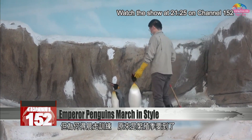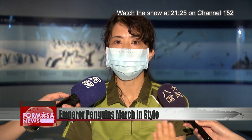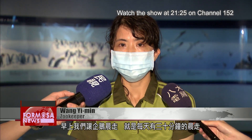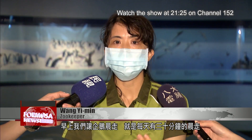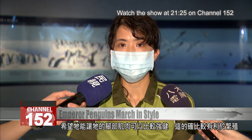But why are these penguins going on morning strolls? The answer has to do with mating season. In the mornings, we get the penguins to go on a walk. Their daily morning walk is 30 minutes long. We do it so that their leg muscles get stronger — it's beneficial for breeding.